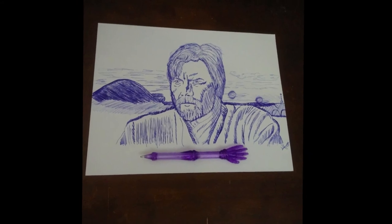For good, quality artwork, check it out.